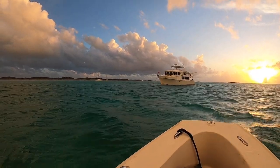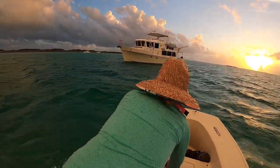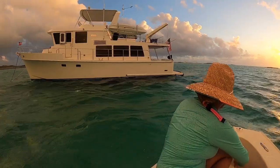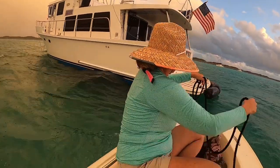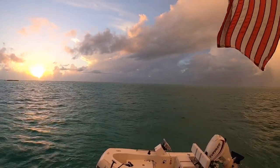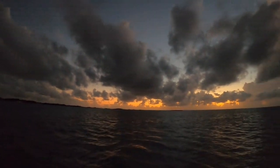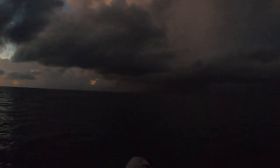It's just started to rain just as we get back to the mothership. Another day comes to a close in the beautiful Exumas — a storm cloud on the horizon and people on the charter boats still playing.